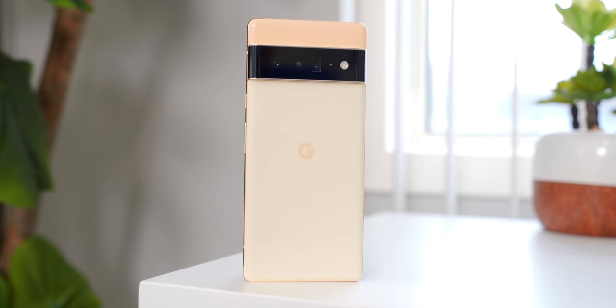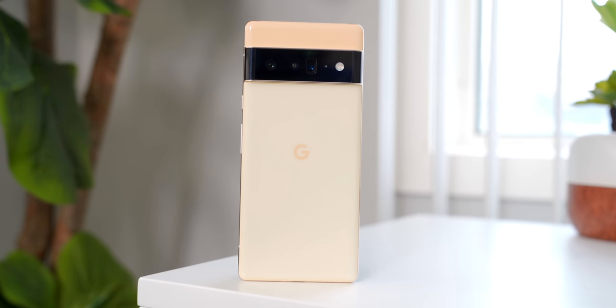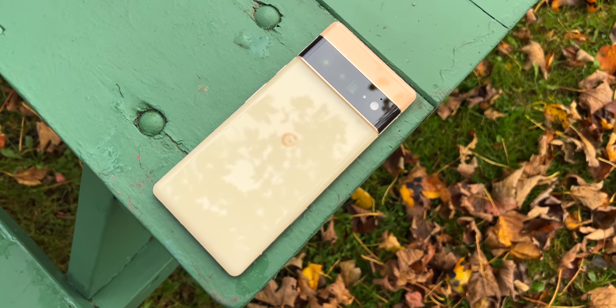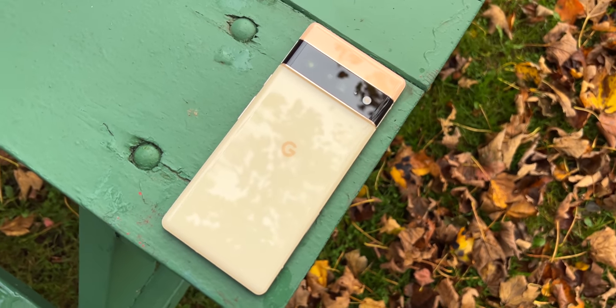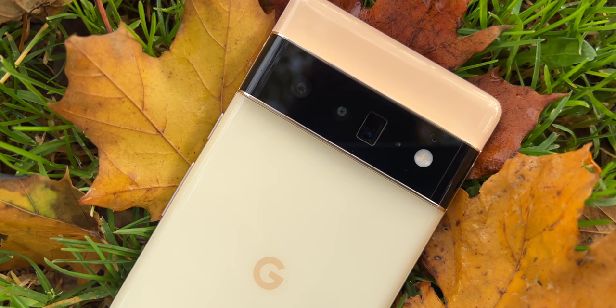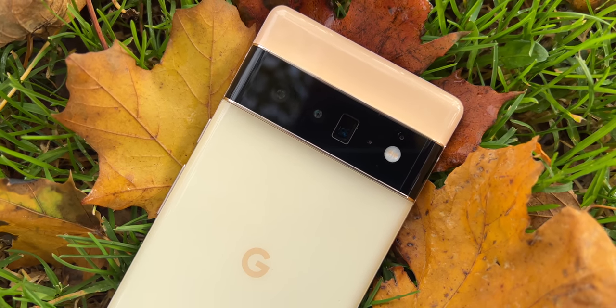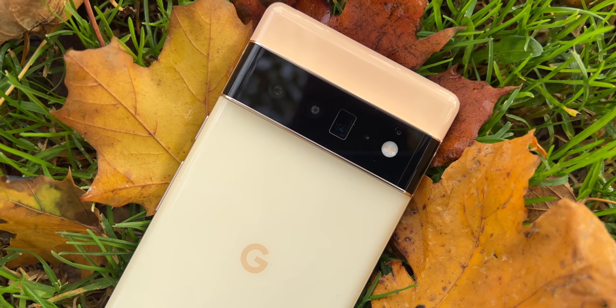First of all, before we get to any of the important stuff, let me just say this: I did not like this design all that much when we saw the first leaks come out, but now that it's here in my hands — wow. This is one of the best looking phones released this year easily. This sort of sunny yellow color is perfectly matched to the fall season and I love it. The camera bar is definitely polarizing, but I've warmed up to it a lot. I think it's very unique and distinctive, something that we definitely need in the smartphone world right now.